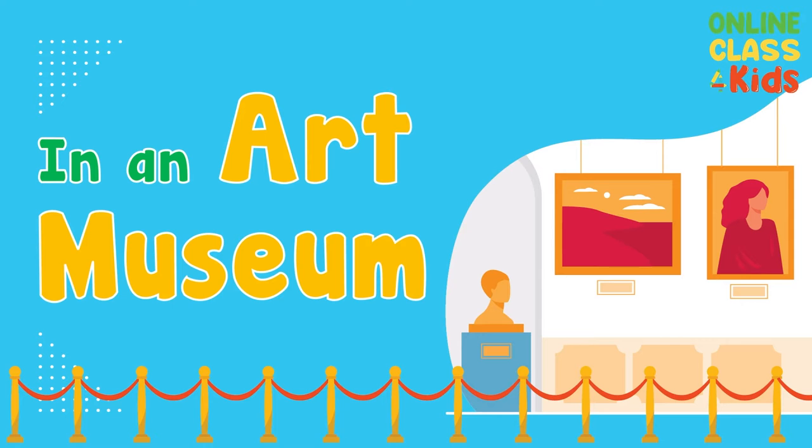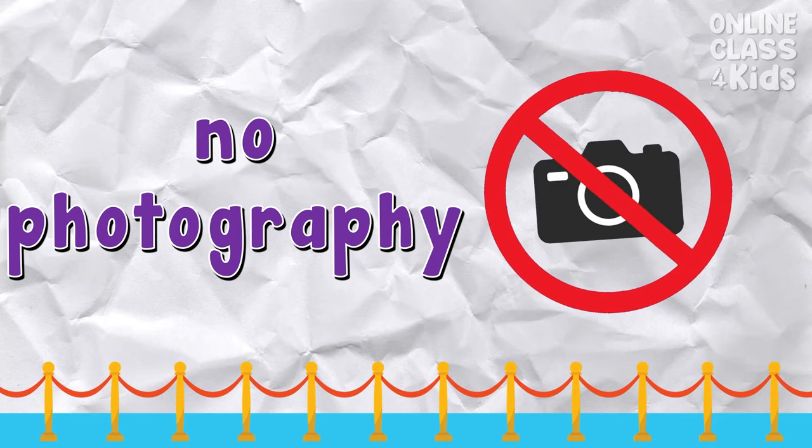In an art museum. No photography — this sign means taking photographs isn't allowed. Say: no photography.